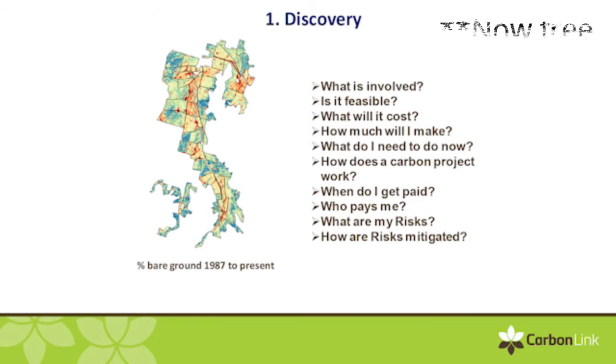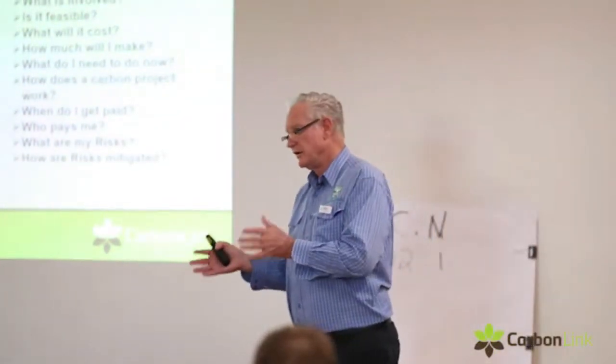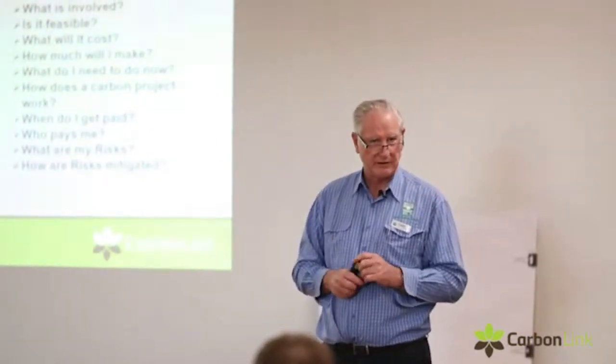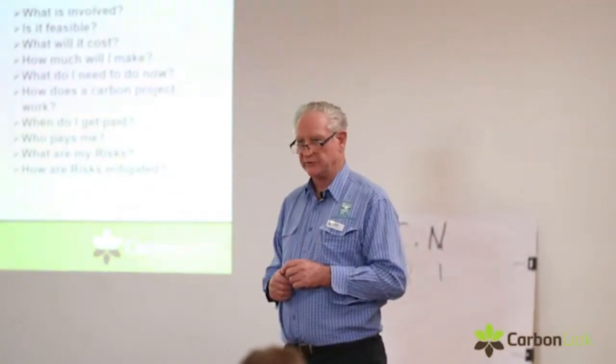We start with discovery. That costs $5,000, and then we go from there. At the end of that, you've got to make a decision: do you want to move forward with a carbon project? Is it viable? Or is it something you're going to flick now — too much trouble or whatever? But at least then you have the information on which to make a solid decision.